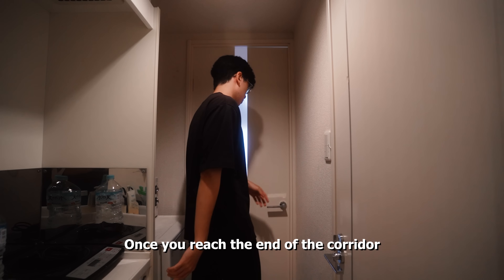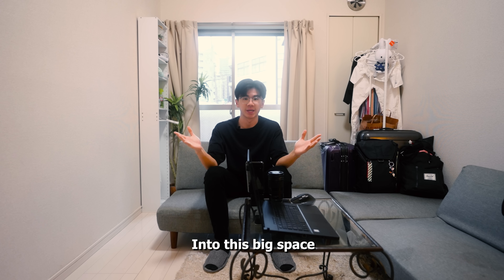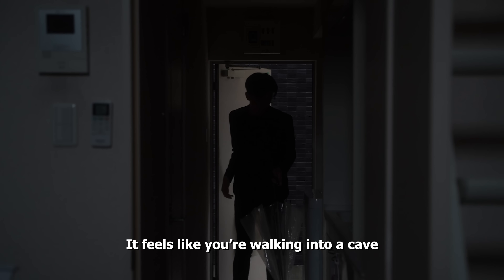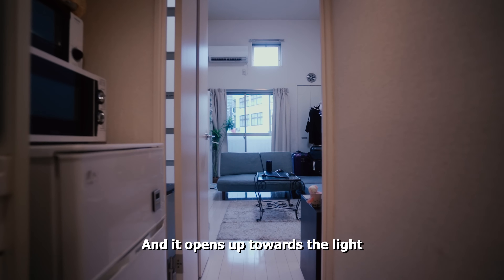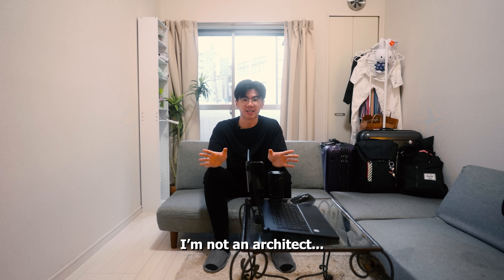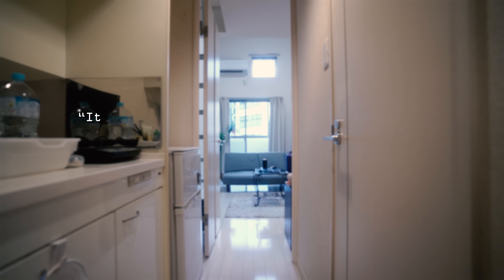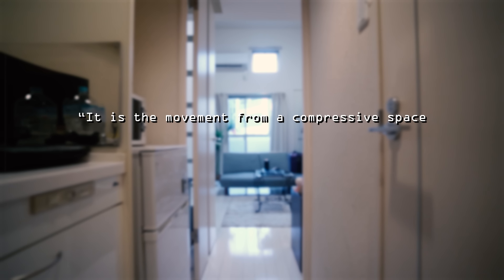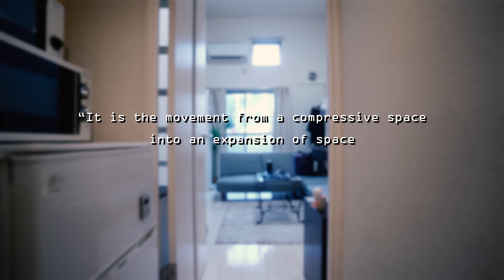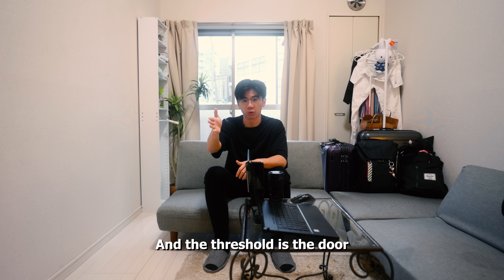Once you reach the end of the corridor, you open the door and you are greeted into this big space. I love the fact that it feels like you are walking into a cave and it opens up towards the light that is in this living room. I'm not an architect myself, so I'll just quote what architect Douglas Wan said: it is a movement from a compressive space into an expansion of space via a threshold. And the threshold is the door.